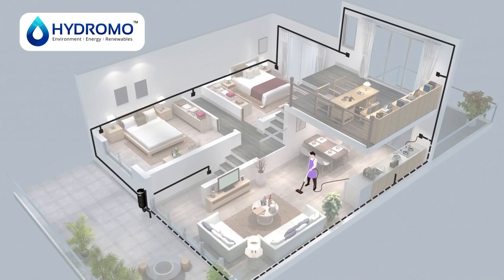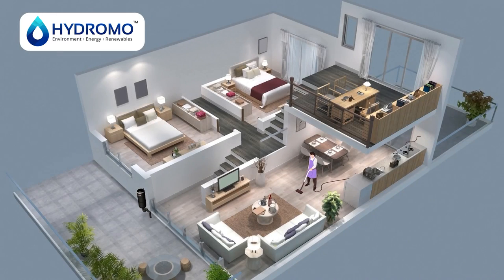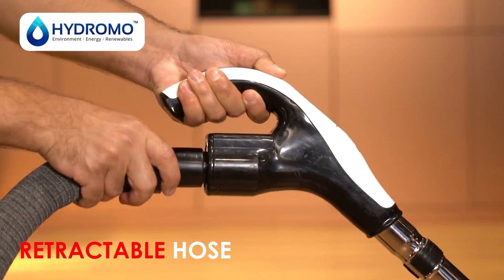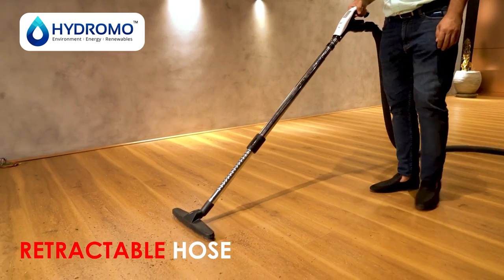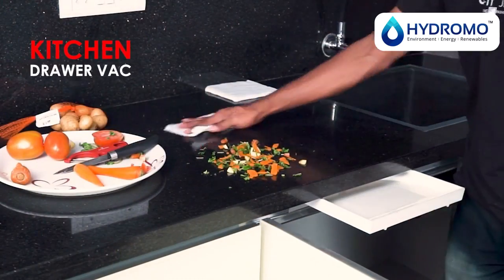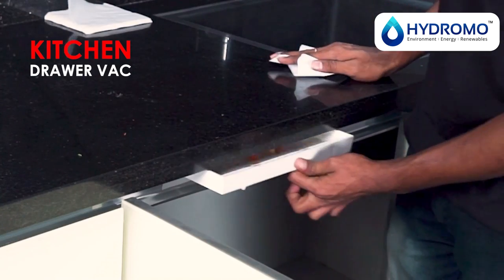These magical inlet ports offer you the utmost convenience in cleaning your home, be it a retractable hose that can be simply pulled out to reach the furthest corners of your room, or the kitchen drawer vac that disposes of your kitchen waste with ease.